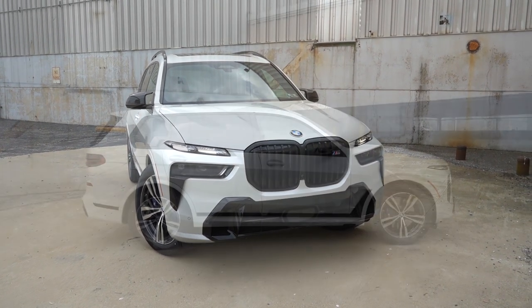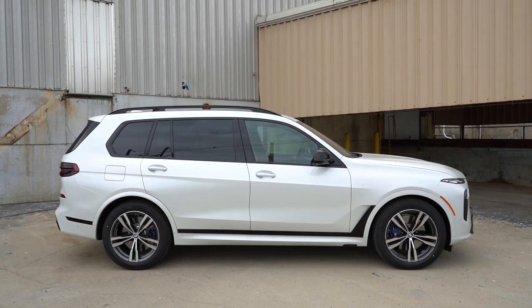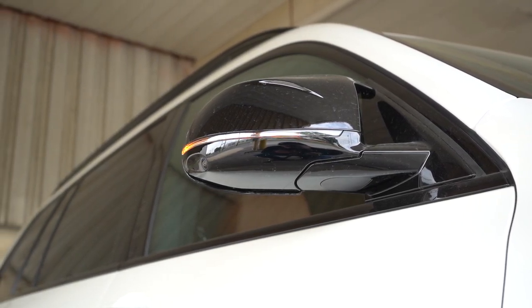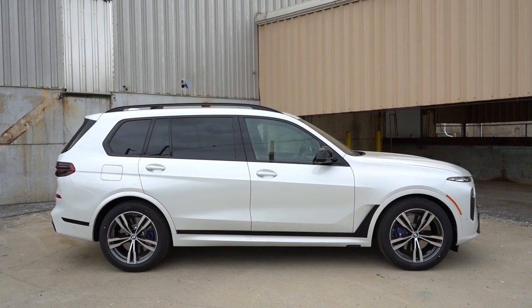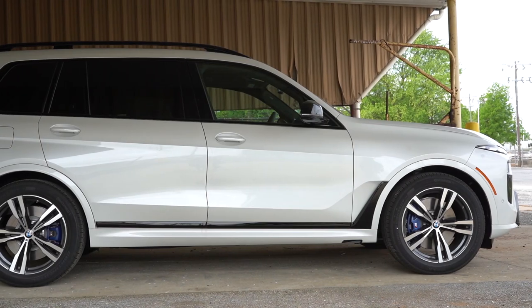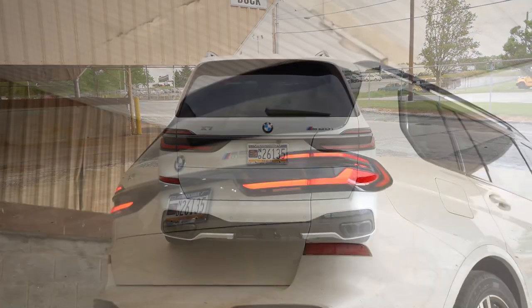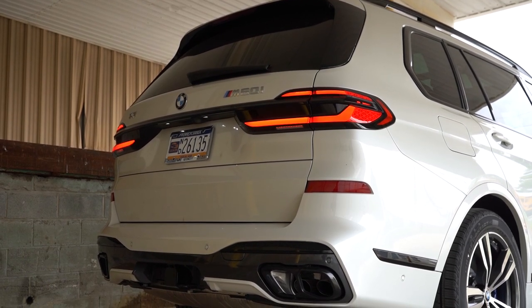Moving to the side: gloss black roof rails and window surrounds, rear privacy glass, and gloss black accenting along the bottom of the doors. The power-adjustable side mirrors are heated with integrated turn signals and are power folding. The wheels are 22-inch M double five-spoke light alloy wheels as standard, with 21- and 23-inch alloys available. All wheel setups come standard with run-flat tires. At the rear: a body-colored shark fin antenna, rear spoiler with integrated brake light, rear window wiper, and LED active tail lights with a lot of attention to detail in their design.